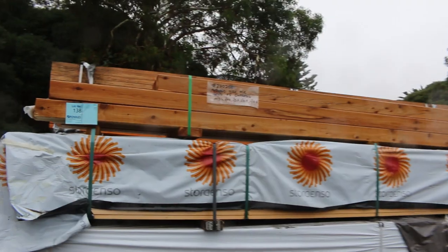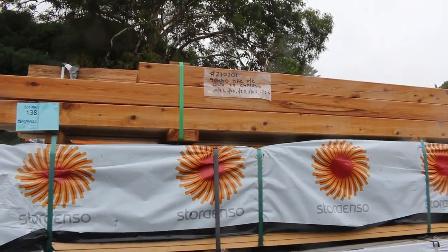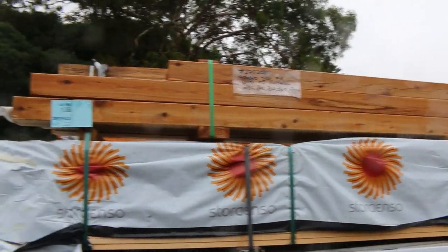Up the top there, a little pack of Cypress Posts, lot 138, random lengths there, up to 4.2 metres long — a nice looking little pack.